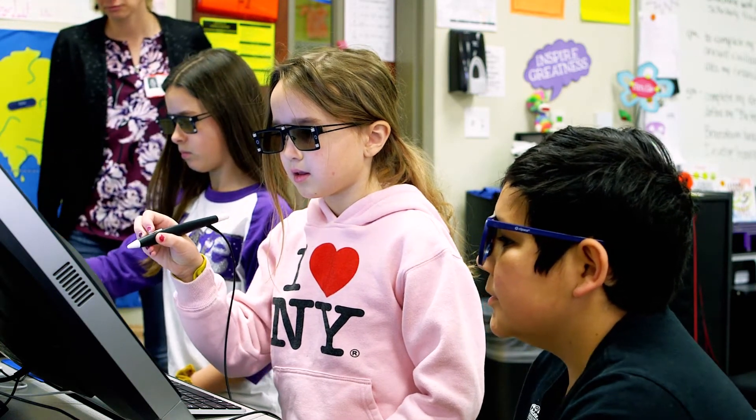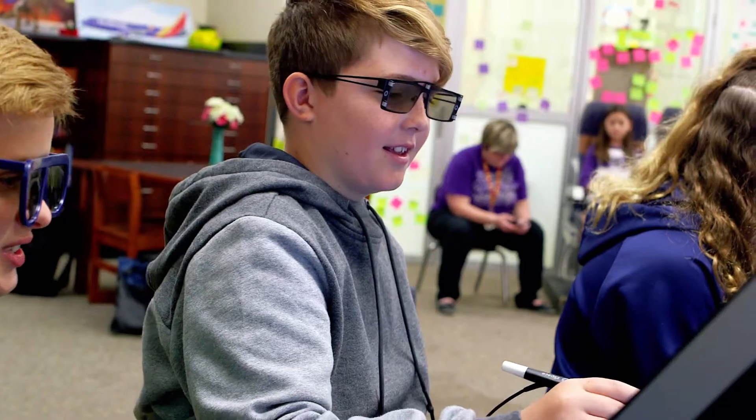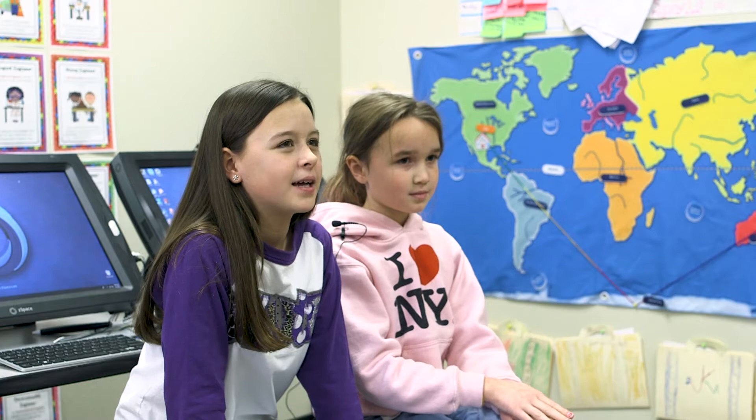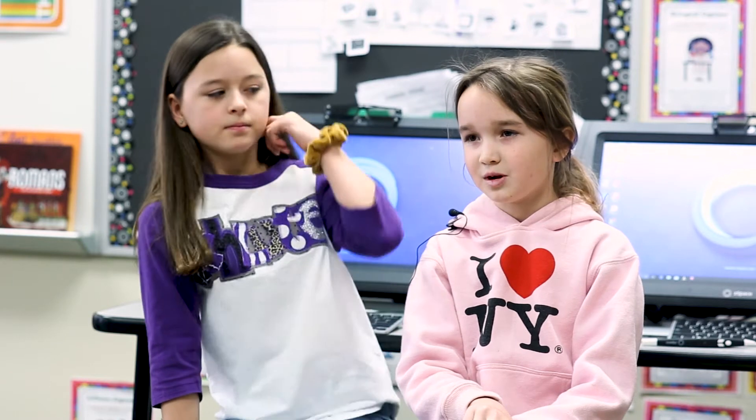I became a STEAM ambassador so I could help younger grades learn concepts before they actually learn them in class, where they can have background knowledge. I thought it sounded fun because you get to work with really new technology. When I became a STEAM ambassador it's because I like helping people learn. I wanted to be a STEAM ambassador because I want to make a difference in the world.